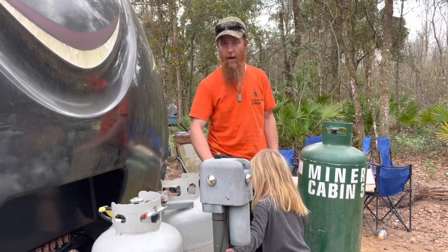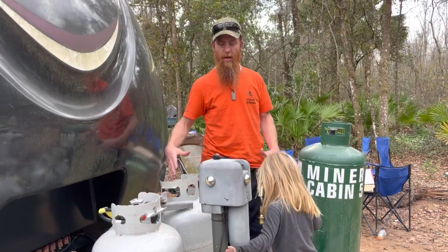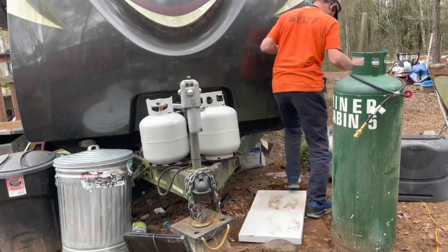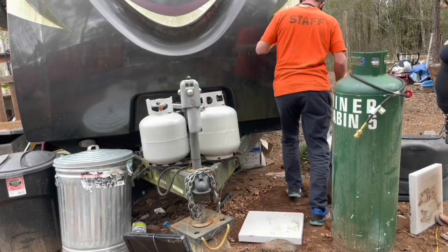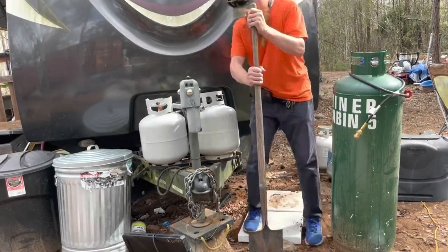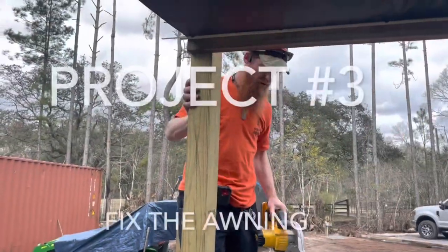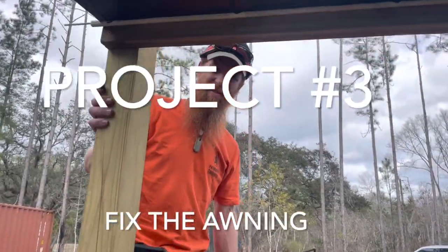What I want to do so this tank doesn't fall on one of the kids is put it right here on a block — I've got 16-inch blocks. I have another tank as well that I need to get recertified and then filled. We'll have 200 pounds of propane and we won't have to keep changing out the small tanks every five minutes. That's what we're going to do today.